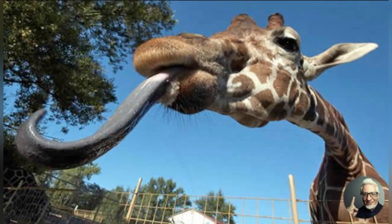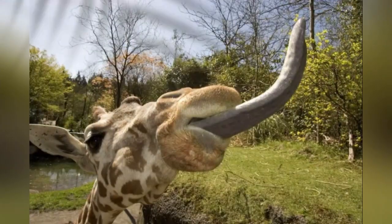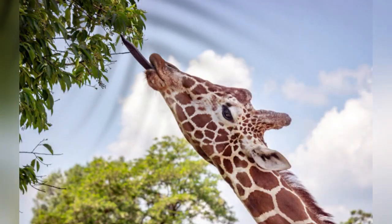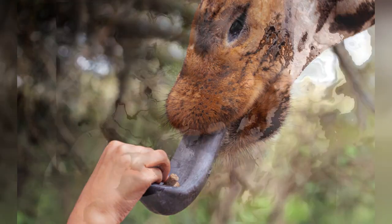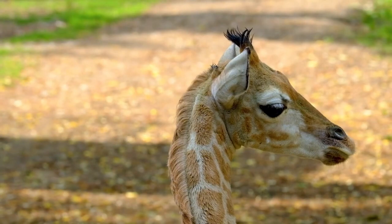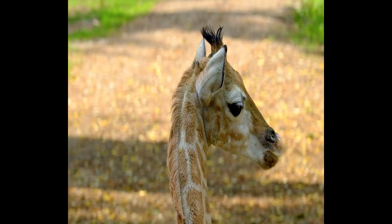Giraffes. If you've ever seen a giraffe's impressive 53-centimeter tongue, you'll know that it's not pink. Rather, the tallest living animal in the world has a dark-colored tongue that looks like a mix of purple, blue, and black. That's because giraffe tongues are covered with a lot of the pigment melanin, which acts as a type of sunblock to protect it while the giraffe reaches for tender leaves. Giraffes have such long tongues that they can even use them to clean out their ears.